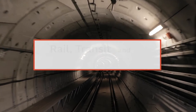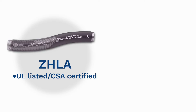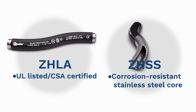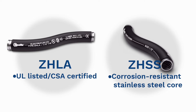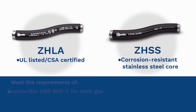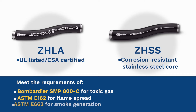Rail, transit, and infrastructure applications have unique challenges. These applications require a resilient polyurethane jacket that is also compatible with common oils and chemicals. And because passenger safety is always the main concern, conduit jacketing should be zero halogen, providing a low fire hazard solution. The ZHLA and ZHSS conduits are ideal and meet the requirements of Bombardier SMP 800C for toxic gas generation, ASTME 162 for flame spread, and ASTME 662 for smoke generation.